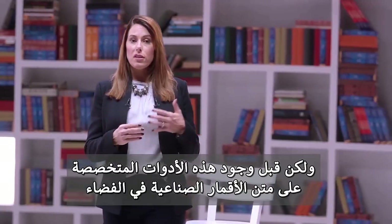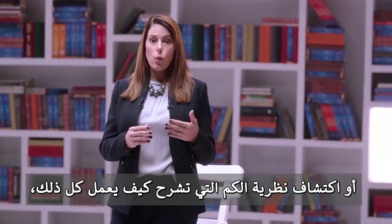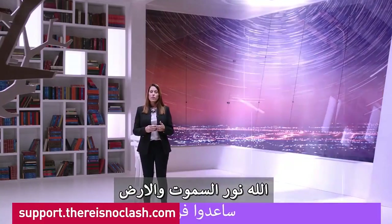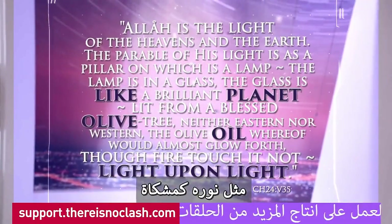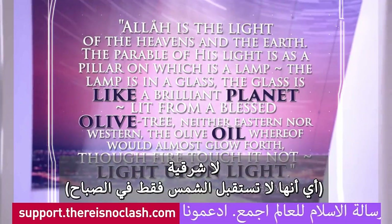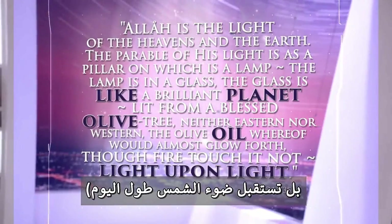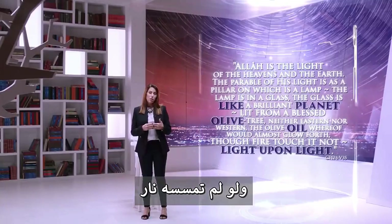But before the existence of these specialized instruments that detect fluorescent light emitted by plants from satellites in space, or the discovery of quantum theory that explains how it all works, the Quran actually addressed this issue in a fascinating verse. In verse 35 of chapter 24, the Quran says: 'Allah — God — is the light of the heavens and the earth. The parable of his light is like a niche. It is a lamp. The lamp is in a glass. The glass is like a brilliant planet lit from an olive tree, which is neither of the east — neither does this tree get sun rays only in the morning — nor of the west — nor does it get sun rays only in the afternoon. But it is exposed to the sun all day long. Its olive oil would almost glow forth of itself, though no fire touched it — light upon light.'